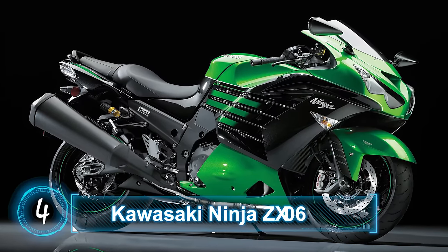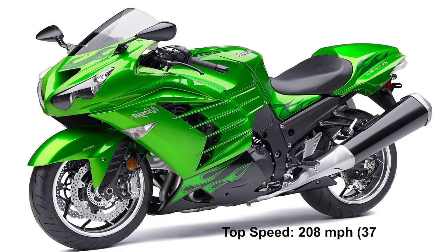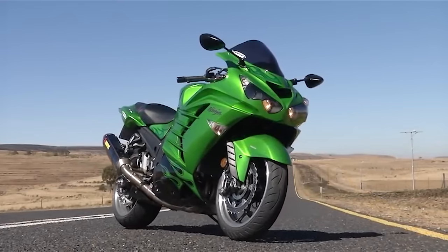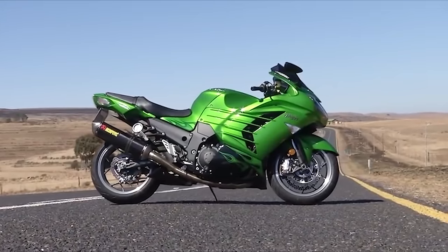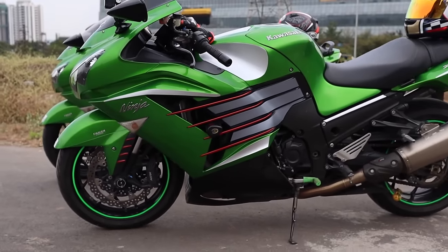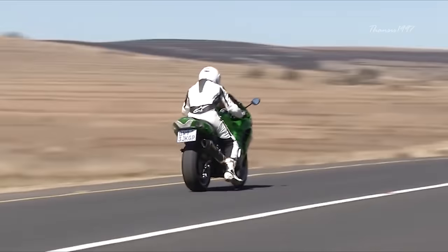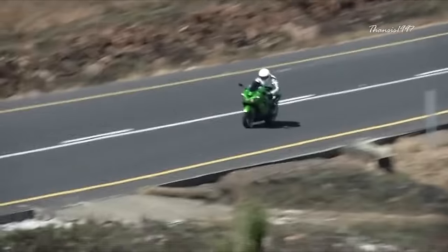Number 4: Kawasaki Ninja ZX-14R. Top speed: 208 miles per hour, 335 kilometers an hour. The Ninja ZX-14R is currently the top-of-the-line model of the ZX series. Powered by a 1,441cc inline-four engine, the bike generates 208 crank horsepower and 113 pound-feet of crank torque.